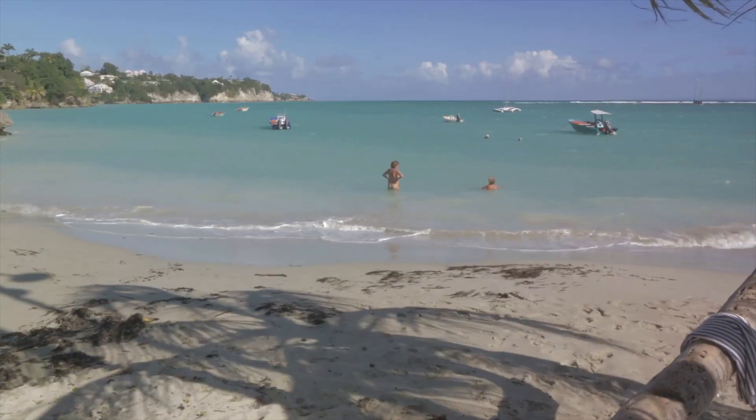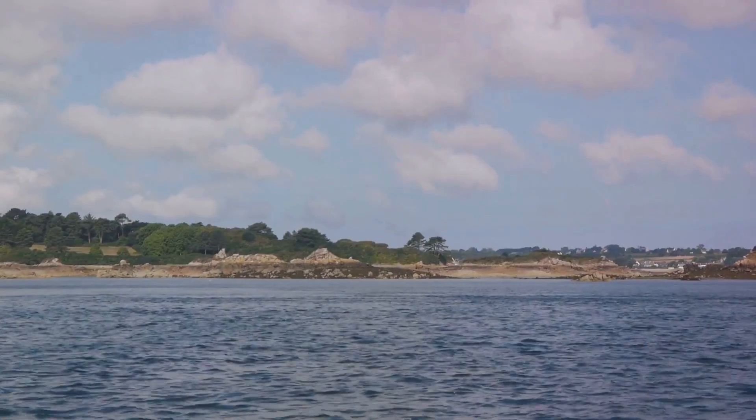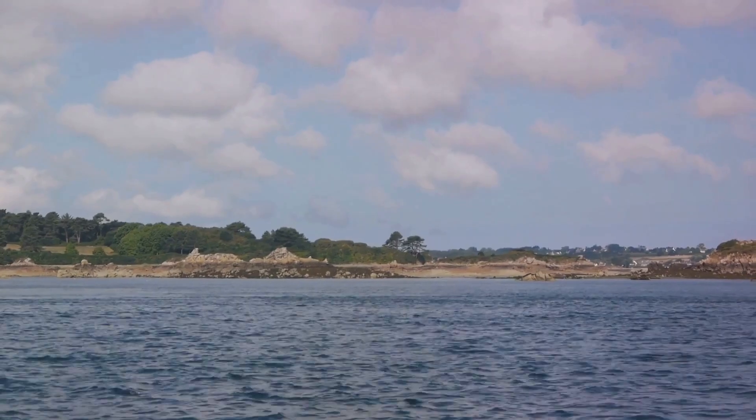So pack your sun hat, your curiosity, and get ready to be charmed by the Iles du Salut. Whether you're a beach lover or a history enthusiast, the Iles du Salut offer the perfect escape.